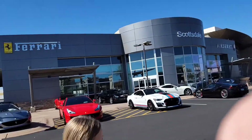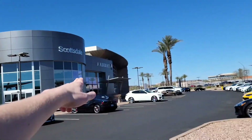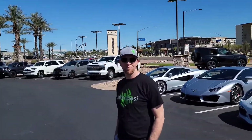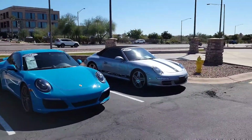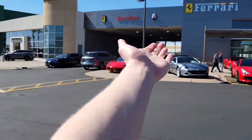What is up you guys, welcome back to another video. Today we are here at Ferrari of Scottsdale and there's a bunch of other dealerships all along here and we're going to go check them all out. Dad, this is going to be so sick. There's already a ton of sweet cars out here, let's get back there and get some cars.